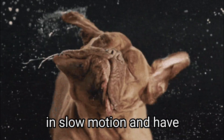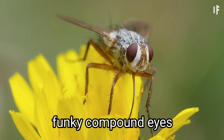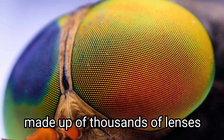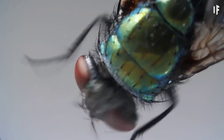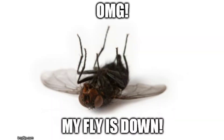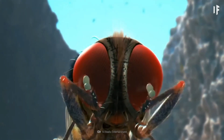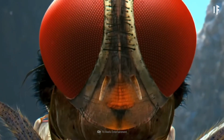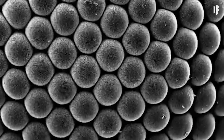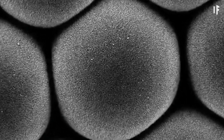Flies see the world in slow motion and have wildly different vision than us because of their funky compound eyes made up of thousands of lenses. I'll explain the weirdness in their brains that gives them slow-mo vision and makes them so hard to swat, but first let's talk about the pretty crazy way their eyes work. Each of a fly's compound eyes is made up of over 3,000 little eyes called ommatidia, each containing its own lens and a cluster of photoreceptor cells.